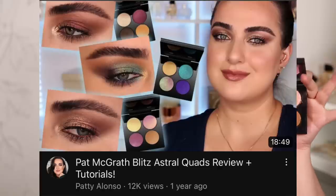The other Pat McGrath quad that made it to my top 10 is the Blitz Astral Quad in Ritualistic Rose. This quad is part of her first collection of quads she ever launched a few years back and is still one of my all-time favorites. Every single shade in this quad is an astral blitz shade — Pat McGrath's most fancy, most luxurious, best shimmer formula ever. There are no matte shades in this quad, however you can still create beautiful looks using exclusively the shades here. They make things very beautiful, cozy, and ethereal.